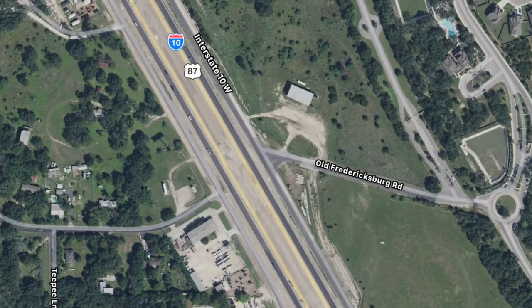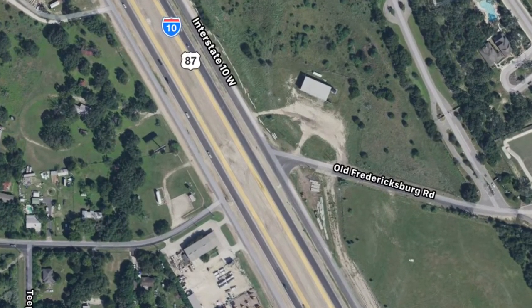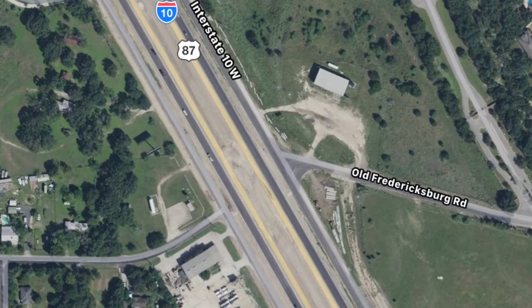Hi, this is TxDOT Public Information Officer Josh Donay and we're going to talk about the temporary closure of the two-way frontage road of Interstate 10 near Old Fredericksburg Road. Let's clarify the location right out the gate — we'll be talking about the I-10 frontage road at Old Fredericksburg Road.